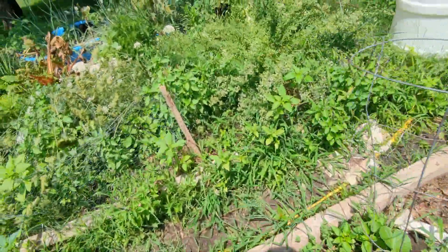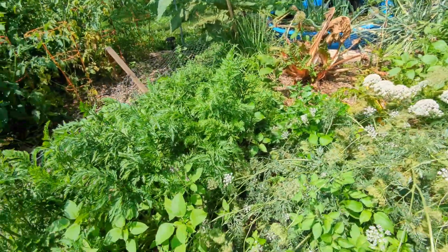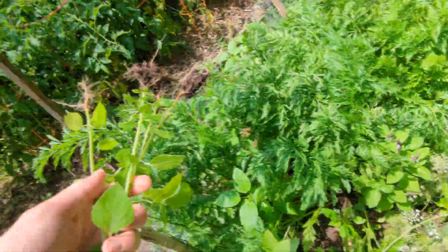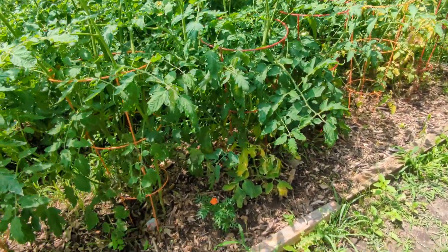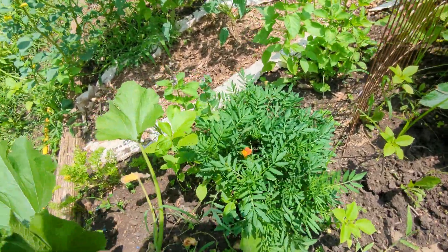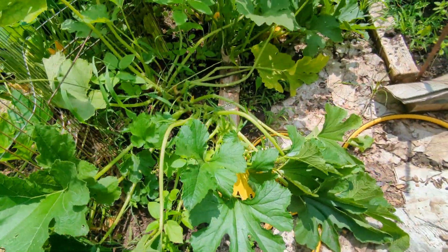My favorites are Armenian cucumbers, but I'm not sure if my Armenians will take off — I'm not sure which plants are which at this point. I need to keep an eye on that. This is one of my most common weeds this year; I'm ripping them all up whenever I see them. I'm also trying to throw in more marigolds around the garden — they're good for bees and for keeping some bugs away.